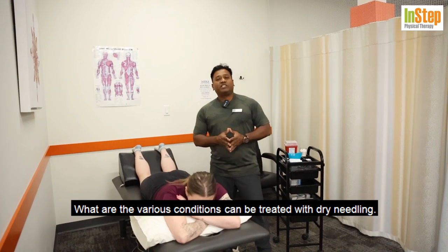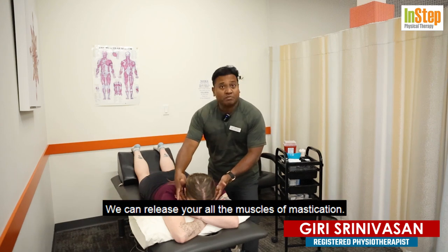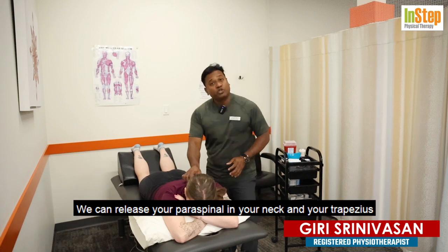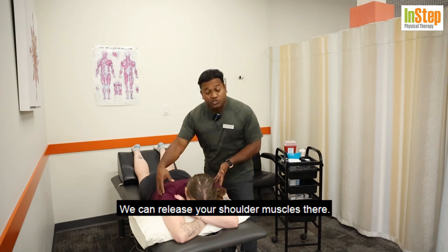What are the various conditions that can be treated with dry needling? I'm going to show it on Dania here, my kinesiologist. Starting from the top: for any TMJ issues, we can release all the muscles of mastication. For neck pain or neck issues, we can release your paraspinals, trapezius, and for shoulder issues — any rotator cuff or general shoulder problems — we can release your shoulder muscles.